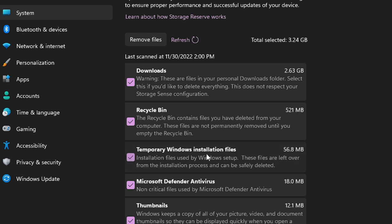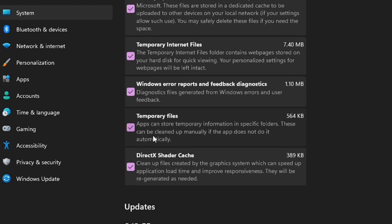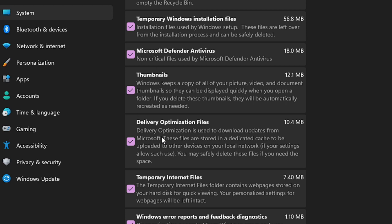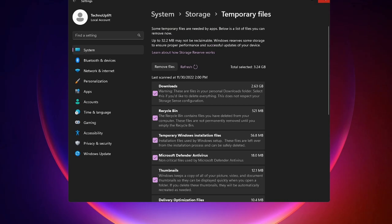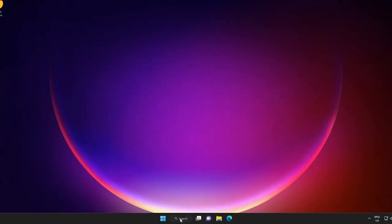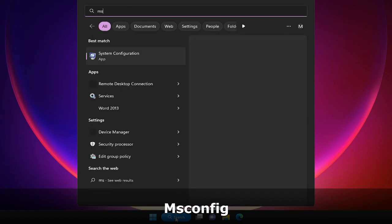Also empty the Recycle Bin, check Temporary Windows Installation Files, and check all other available options. You will see it says something like 'Total selected: 3.24 GB' — in your case it can be around 25 or 30 GB. Click on Remove Files and wait until the process completes. Once done, close it and click on the search box, type 'msconfig'.